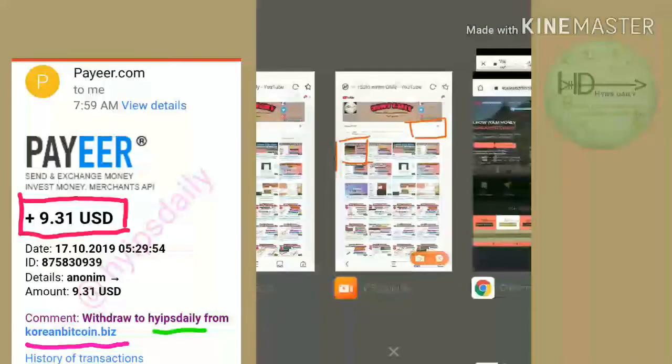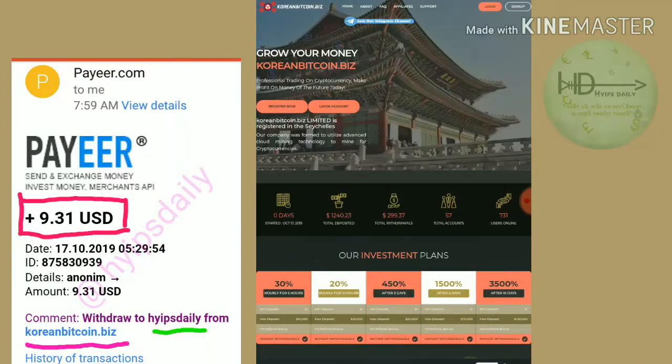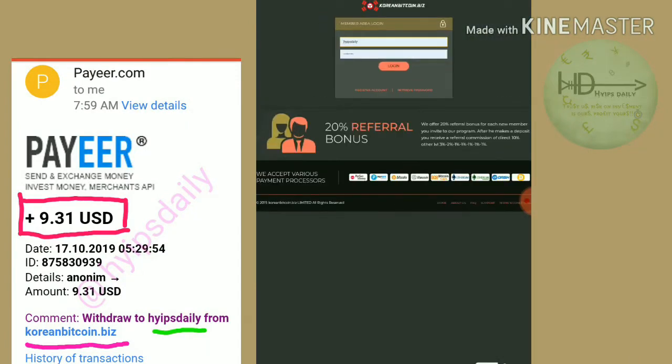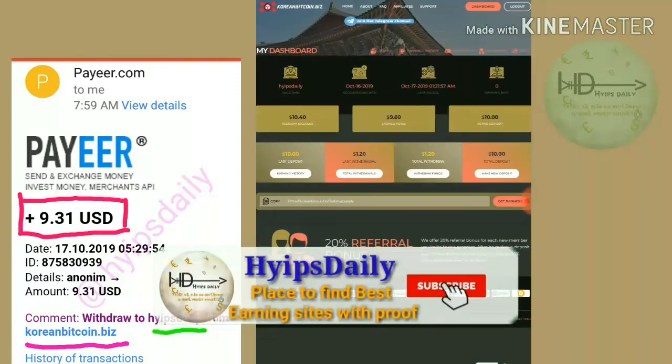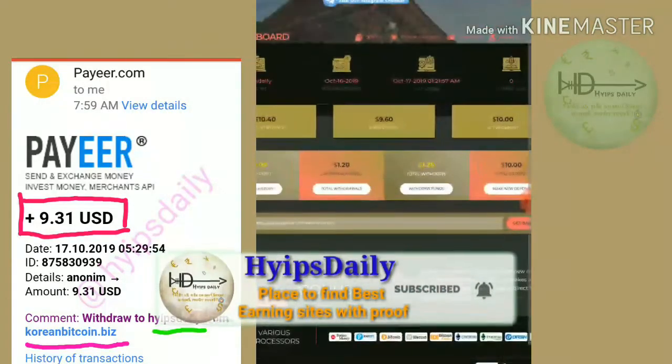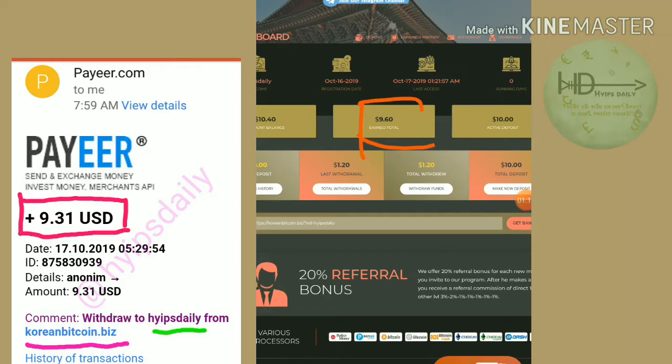This is how this site actually looks like. I'm just going to log in to our account, and I hope you can see clearly. My account balance is $9.60.